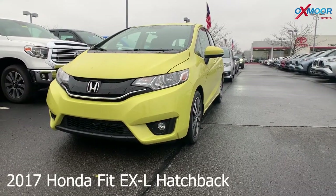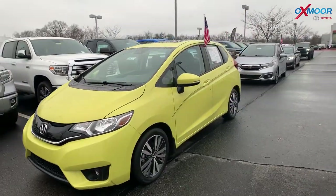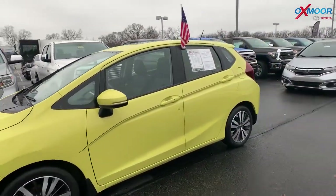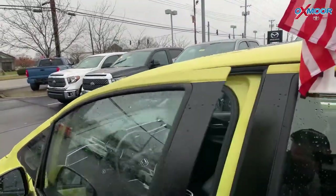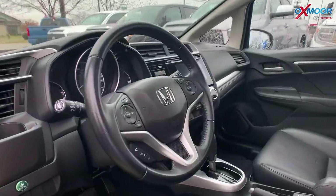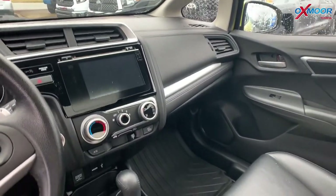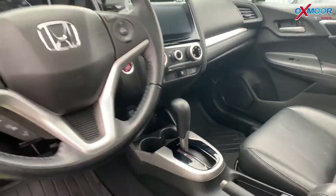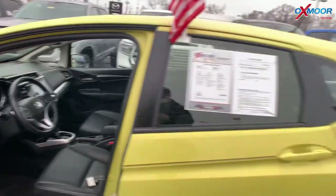This one is a 2017 Honda Fit EXL hatchback. The exterior color is called Mystic Yellow Pearl. The vehicle does have a sunroof, heated leather seating, a backup camera, and 16-inch alloy wheels. The interior color is black. Mileage is 33,926 and the price is $16,000.